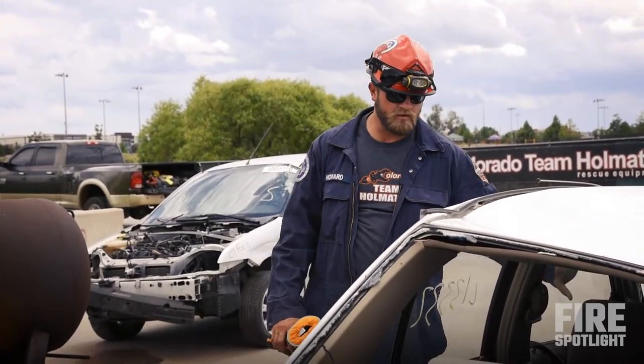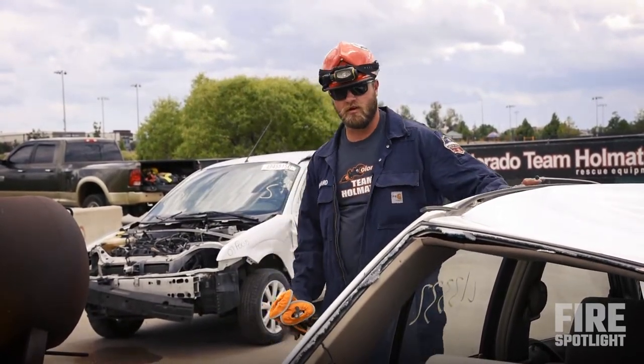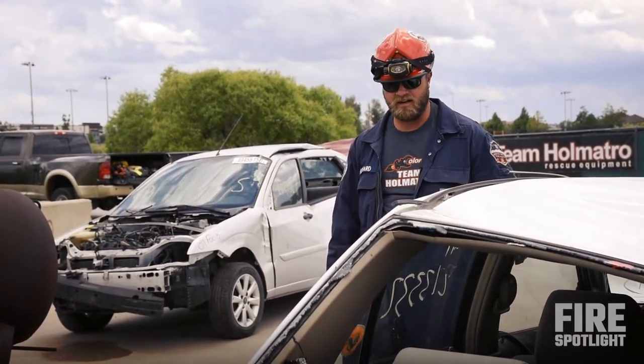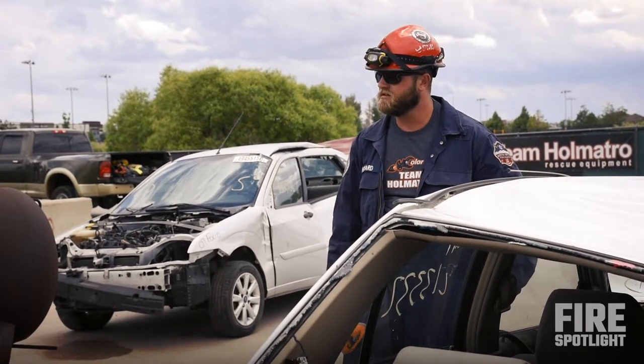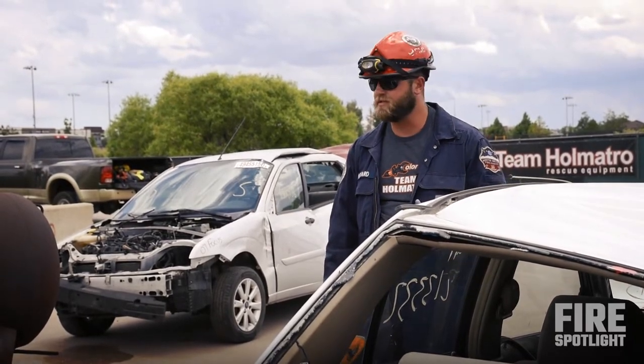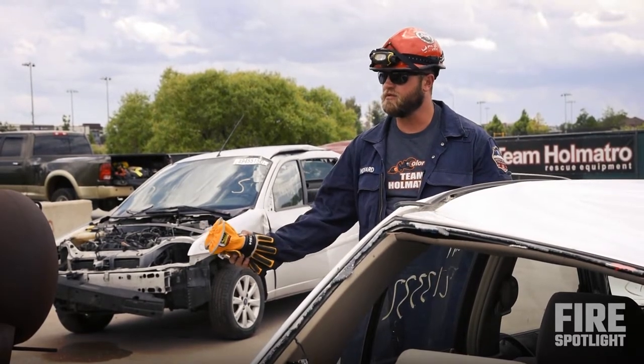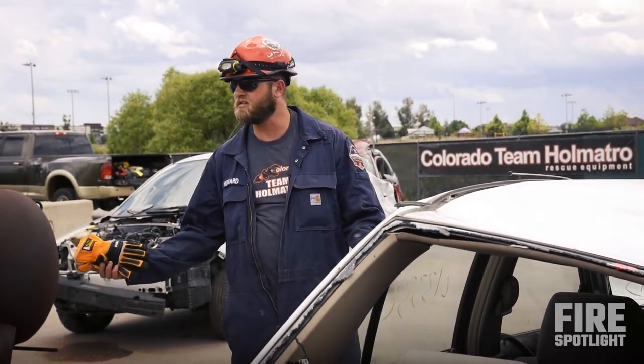With the newer cars, all of the stuff is powered now. So if it's still on and it's not a hindrance, if you can roll the windows down, roll the windows down. If you can move the seats back, you can move the steering wheel up — any of that stuff that can kind of help you. Maybe just moving the seat back could get you there.